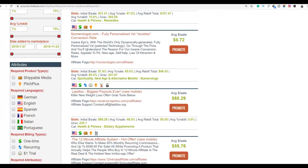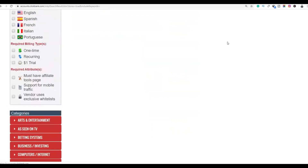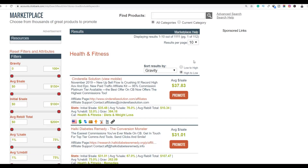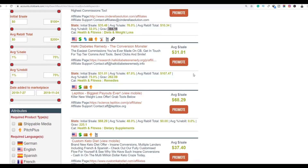Some of the best niches that convert very well with this method is the health and fitness niche. Go to the health and fitness category and click on it. When sorted by gravity you will see the top converting products — for example, the Cinderella Solution has a very high gravity of 384.